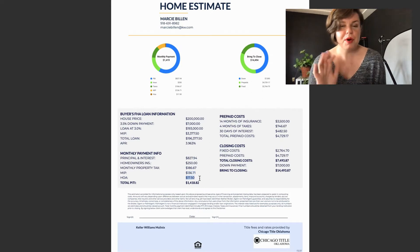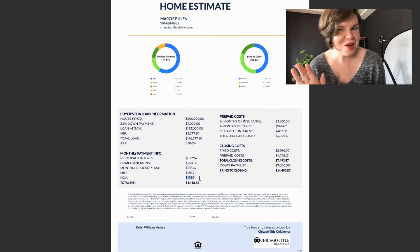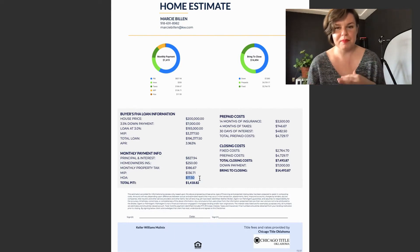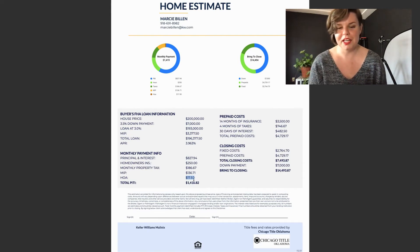Next up we have an HOA. I put that this particular fictional property has a $210 HOA bill per year. Typically you pay this all at once — $210 — not putting it on your monthly payment, but it's represented here on the monthly payment breakdown.